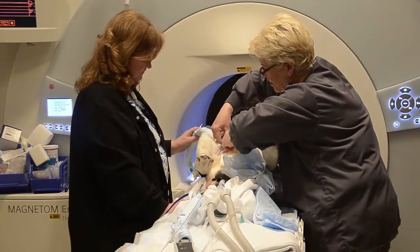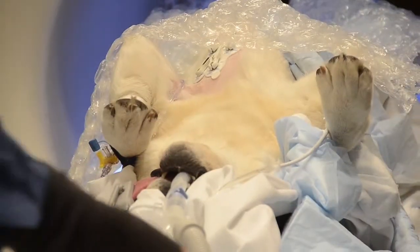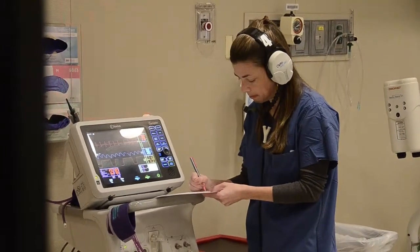Otter was referred to me by his primary care veterinarian because he was having episodes, according to the owner, where he'd go out and be running, be active, playing, and subsequently was in discomfort to the point where he wouldn't get up or couldn't get up.